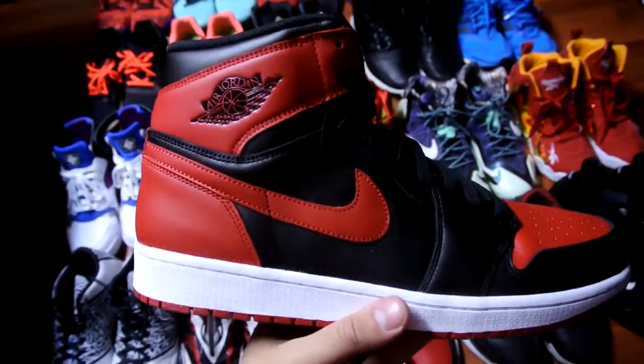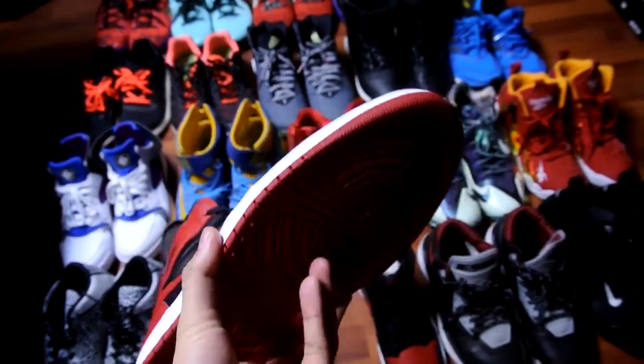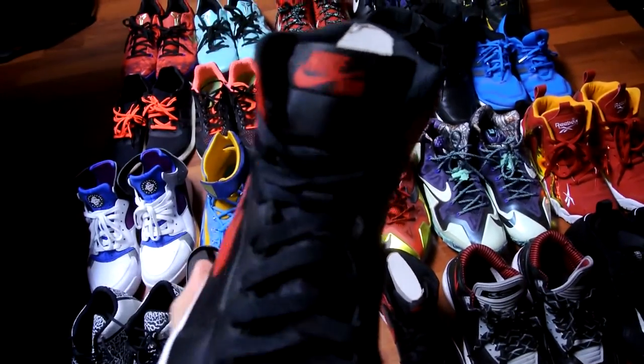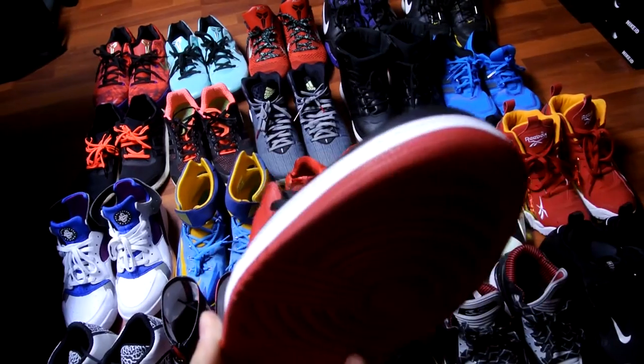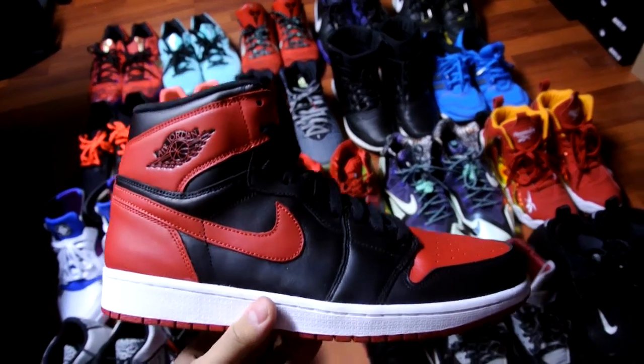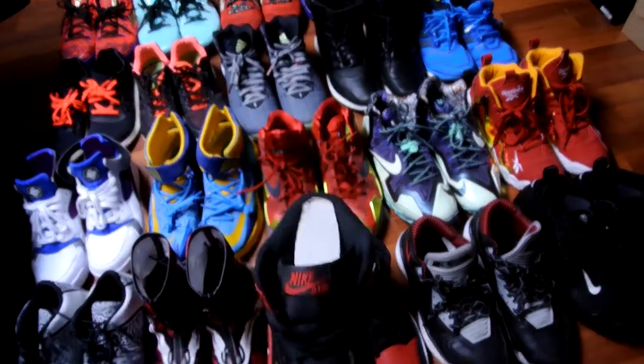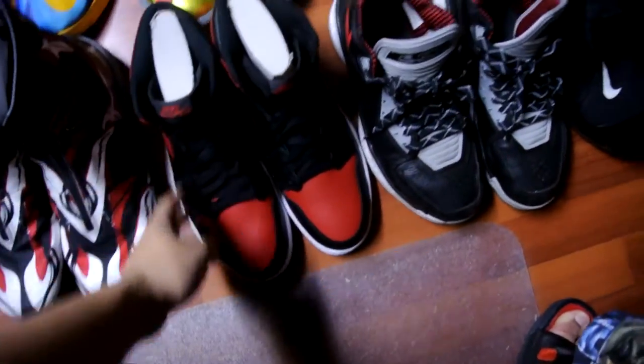Next up is a pair of Bred 1s. I really love this shoe — I still haven't worn it, I've tried it on a couple times but I just haven't found the right day to wear it. Nike up top — this released in December 2013 and I picked it up early January, so this is one of my favorite pickups of 2014.